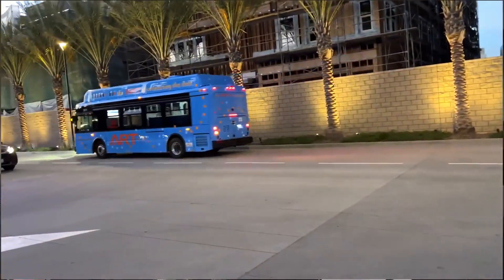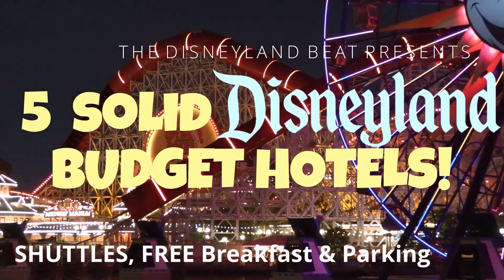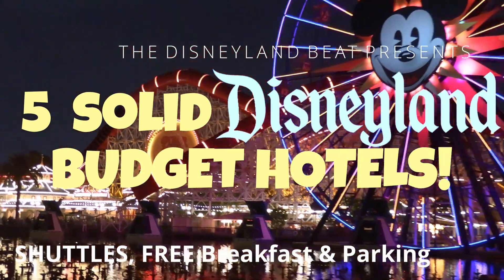Today we're going to show you five budget hotels nearby to Disneyland with reasonable rates and as many included amenities as possible. Most of these places include transportation to the park, free parking, and free breakfast. Let's go visit Disneyland in style, but on a budget.